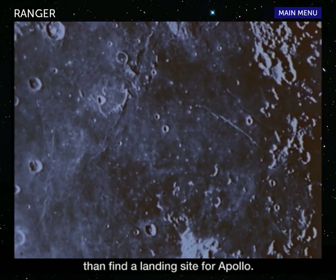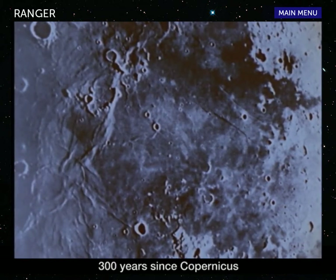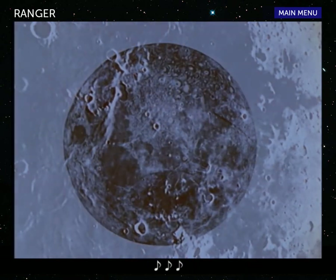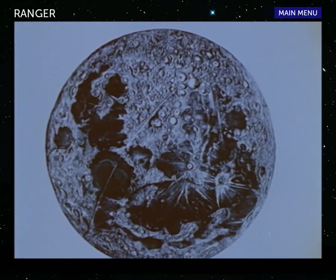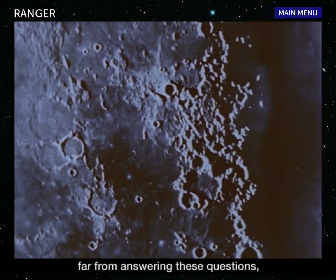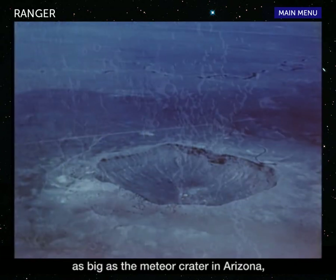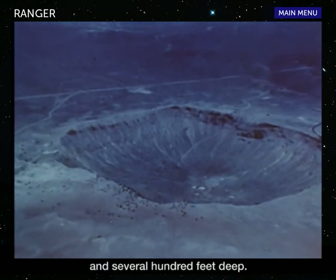In fact, better pictures might do more than find a landing site for Apollo. Scientists hoped they might resolve questions unanswered in the 300 years since Copernicus prompted Galileo to study the moon. What were the lunar craters Galileo observed? Pits dug by objects hurled from space, or the scars of old volcanoes? Telescopic photographs, far from answering these questions, scarcely reveal features on the moon as big as the meteor crater in Arizona — almost a mile across and several hundred feet deep.